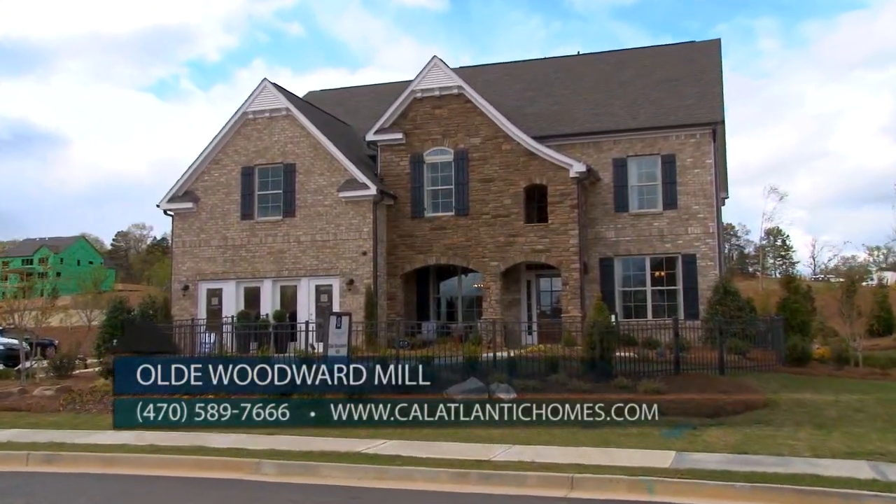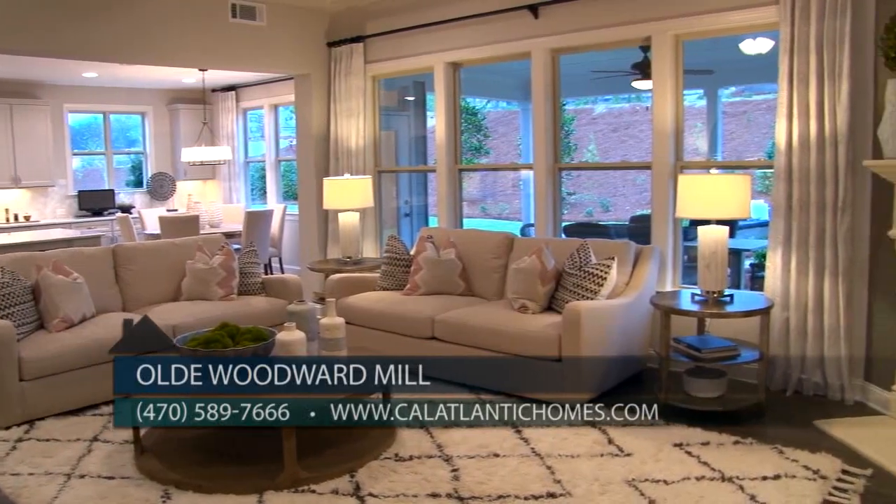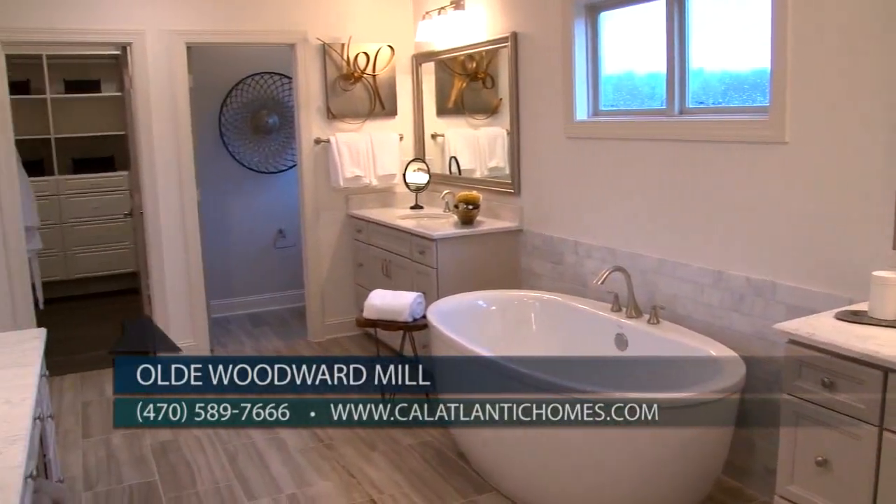Our model home is the Wilmington II. This is a beautiful floor plan with five bedrooms, four full baths, and over 4,100 square feet.